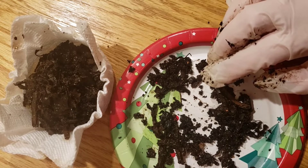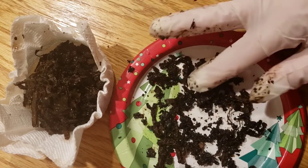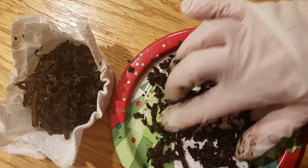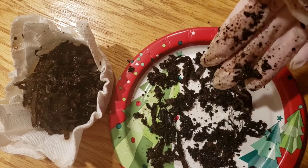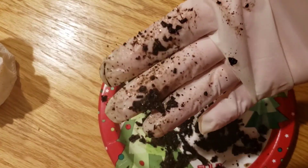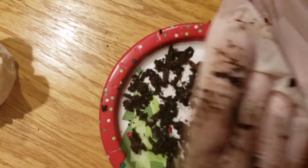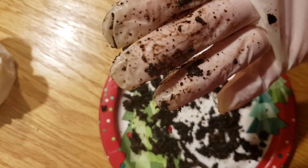All right, looks like we are at 25 worms. So we started with 20 cocoons and the final count is 25 worms. I guess they were all chilling right at the bottom there. Let's just grab a bin and put these guys in. Look at my glove — the material was definitely way too moist, I went a little overboard with the water a week ago.